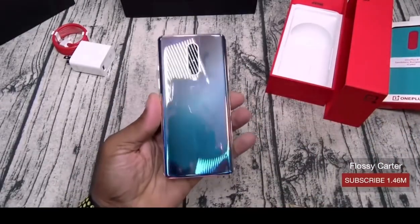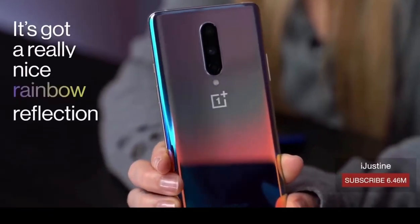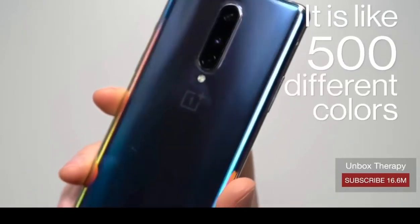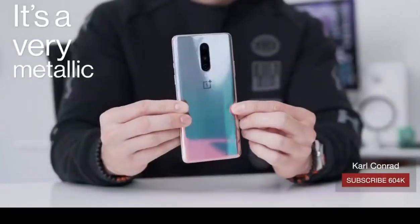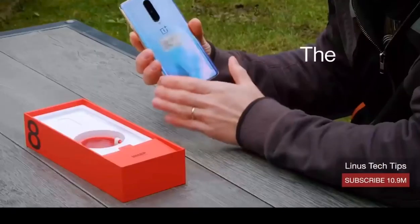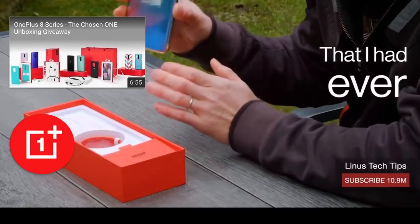Oh, I'm feeling this right here. This might be the dopest one yet. It's got a really nice rainbow reflection. It is like 500 different colors in one. It's a very metallic CD-like finish. That has to be the sexiest back of a phone that I have ever seen.